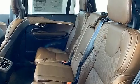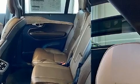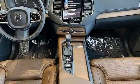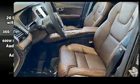Volvo ensures the safety and security of its passengers with equipment such as dual front impact airbags with occupant sensing airbag, front side impact airbags, traction control, brake assist, and anti-whiplash front head restraints.